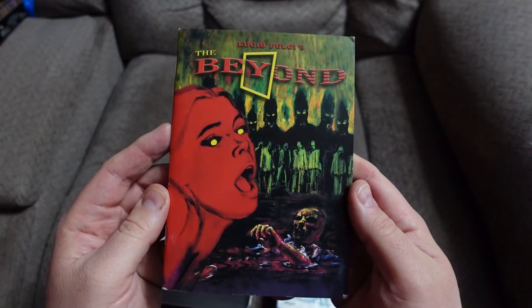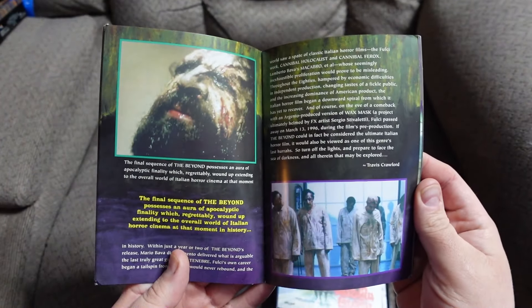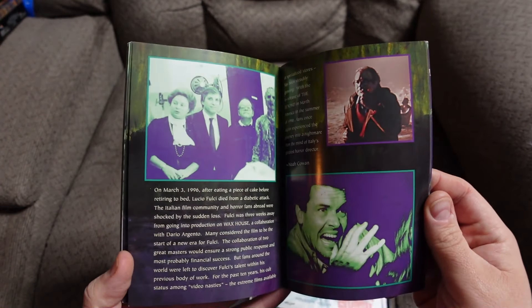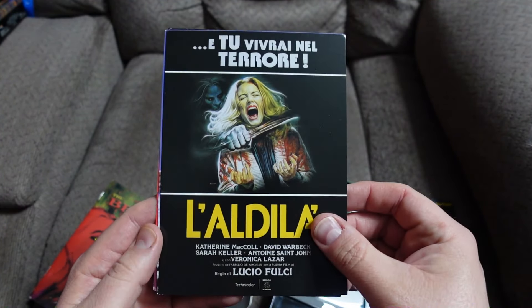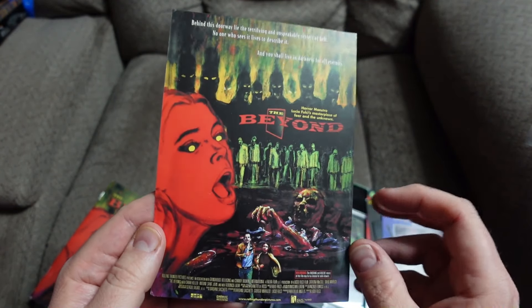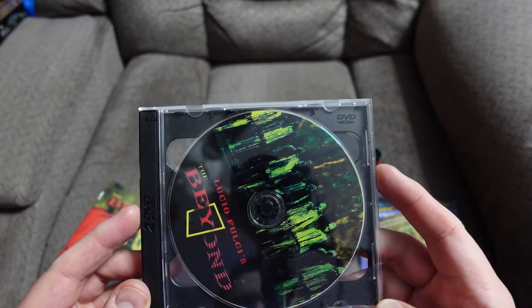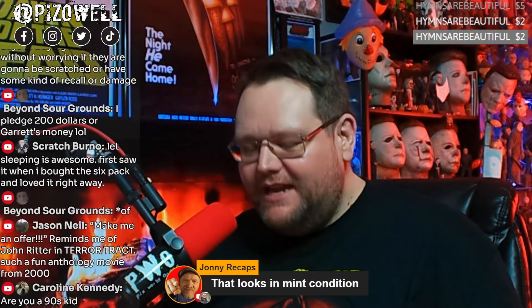It's a big booklet for this one. There he is — Mr. Fulci. Got multiple cards inside this one. Here's the chapter card and here is the disc — two discs. I can smell the old FYE watching this. Yeah, this one is in really good condition, doesn't have any dings or anything.